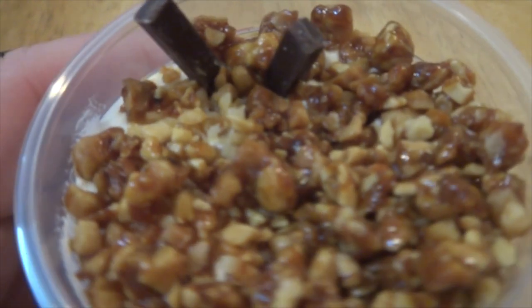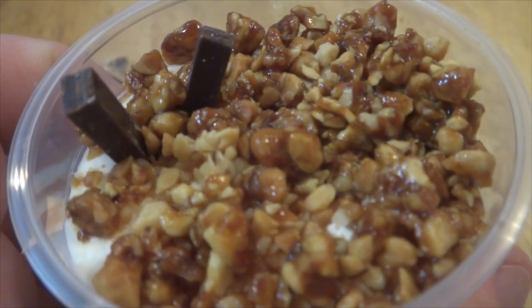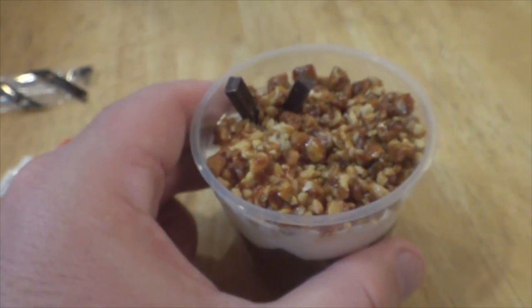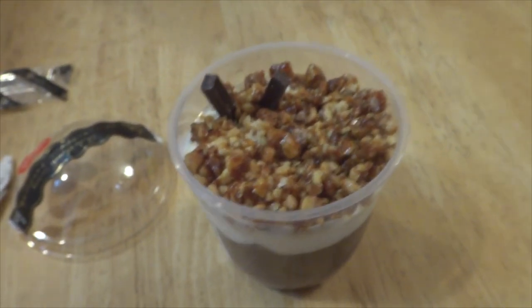What you're looking at on the top there is little almond nuts. Below that is some whipped cream, and then below it is some chocolate-like pudding or chocolate dessert.